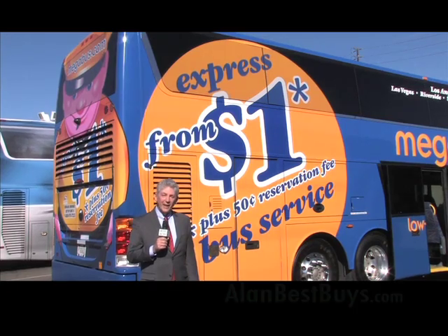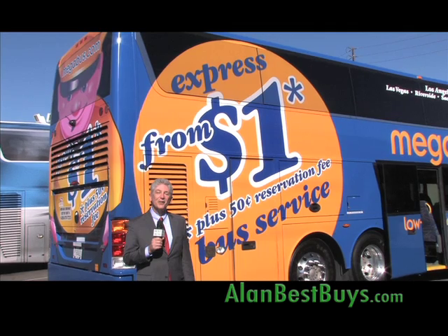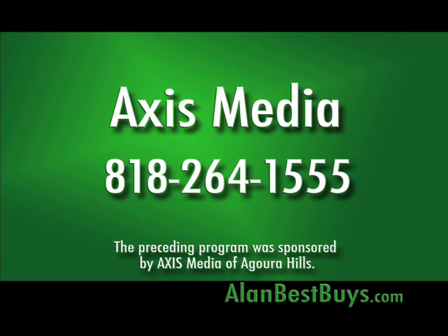Remember our website, AlanBestBuys.com. I'm Money Man Alan Mendelsohn — thanks for watching. Good shopping. For information about the Best Buys TV show, call Axis Media at 818-264-1555. The preceding program was sponsored by Axis Media of Agoura Hills.